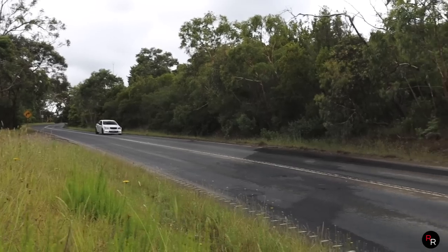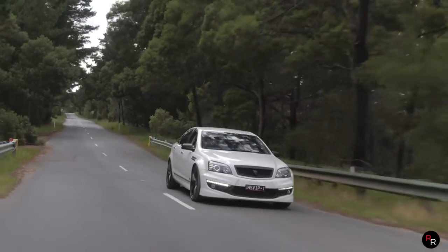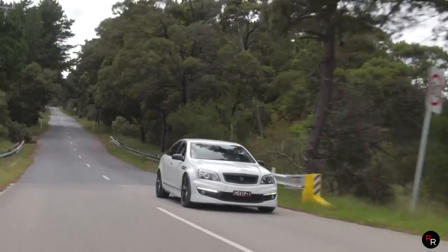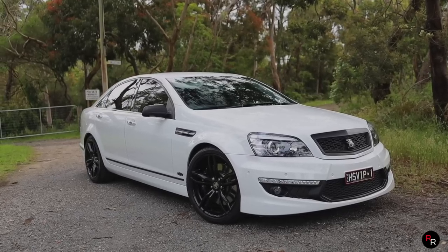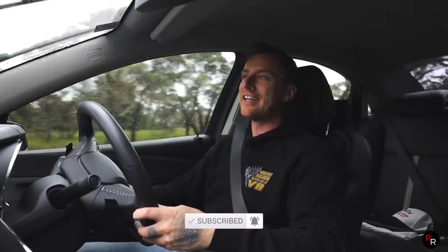Let us know in the comments if you know any other facts about this Grange — we want to hear it, because there wasn't much stuff done on this when it came out, so it's relatively unknown. This is just a real treat to show off. A huge thanks to the owner for bringing down his last ever Grange SV here. This HSV has been an absolute joy to show off for you guys on the channel, and I can't thank him enough. I hope you enjoyed this video and learned something. If you did, make sure you hit that like button, consider subscribing if you're new here, and we will see you in the next video.